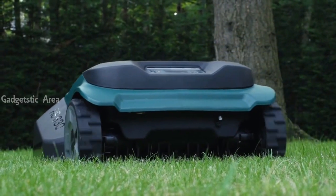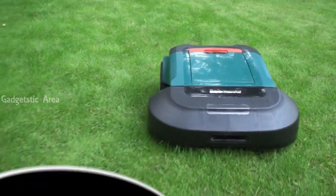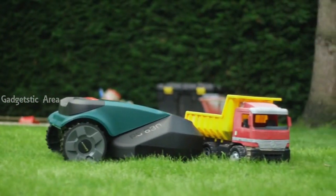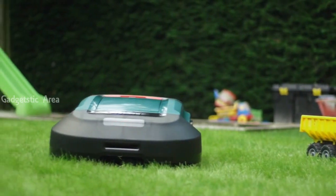Robomow's strong blades scatter the fine clippings over the soil where they act as natural fertiliser, creating greener, healthier grass year-round. Robomow is safe and its built-in sensors identify obstacles such as trees and rocks so it can work around them.